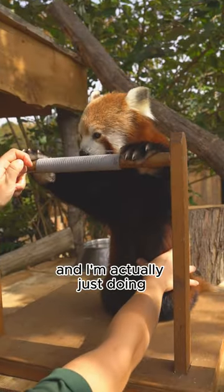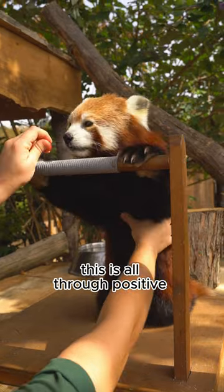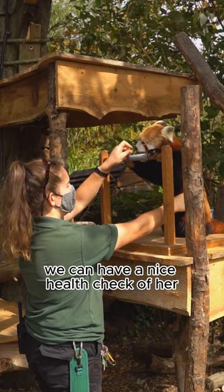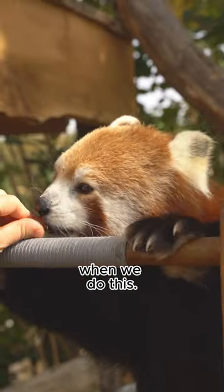This is Tilly our Red Panda and I'm just doing some station training with her. This is all through positive reinforcement training, so essentially what we can do is have a nice health check of her, and she gets a tasty fruit reward of some grapes when we do this.